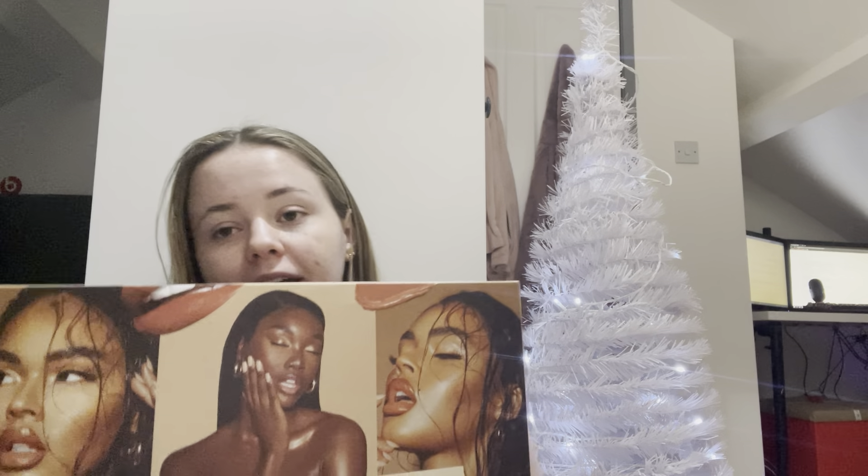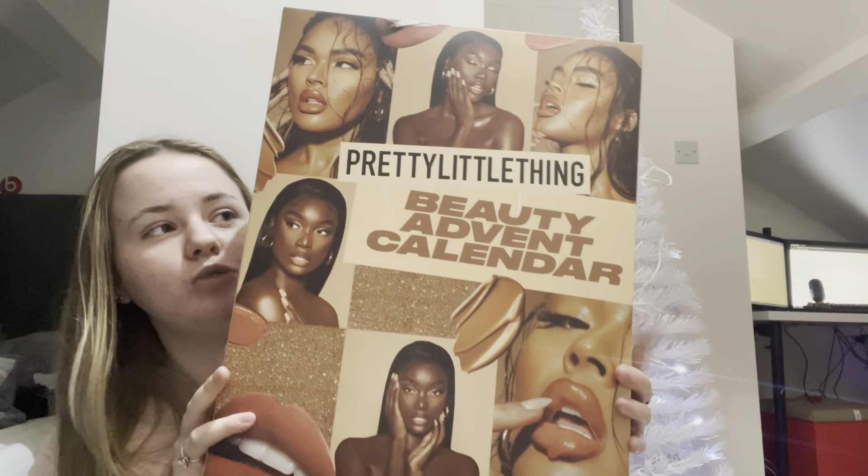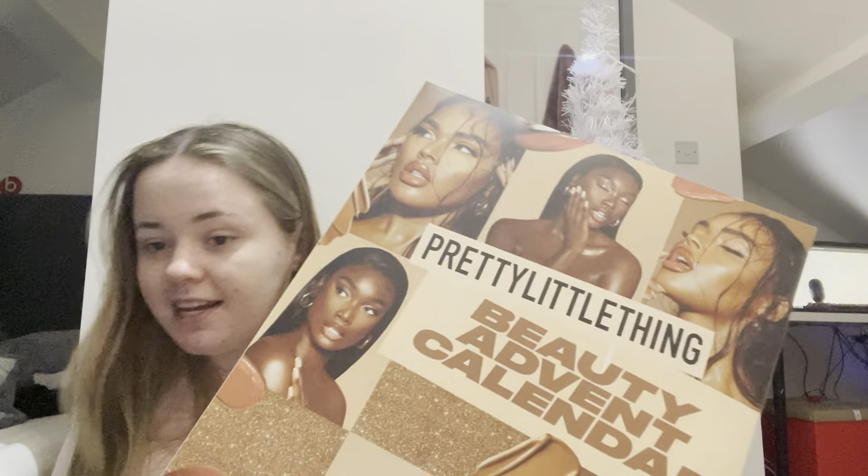It's just been one of those chill days. It was my partner's birthday yesterday, so we were out till late. But I wanted to film this video today, guys. I have got this absolutely beautiful advent calendar here in front of me. This is the Pretty Little Thing 24-day beauty advent calendar.